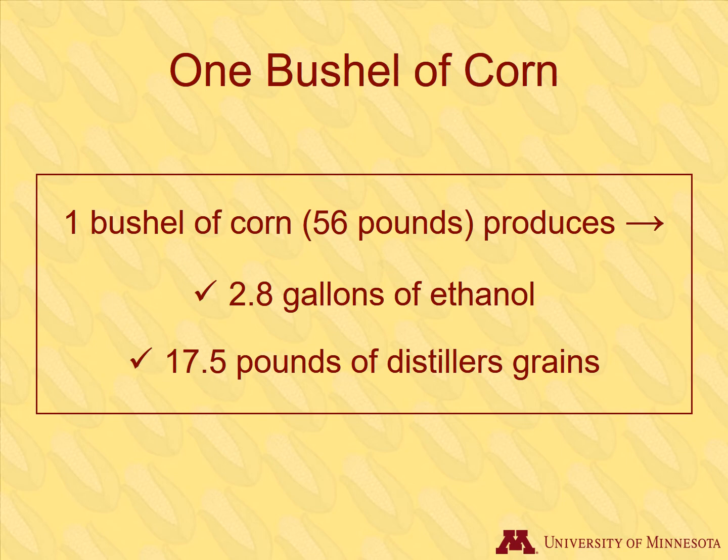Corn is marketed in bushels, which is equivalent to 56 pounds. One single bushel can produce 2.8 gallons of fuel ethanol along with 17.5 pounds of distillers grains.